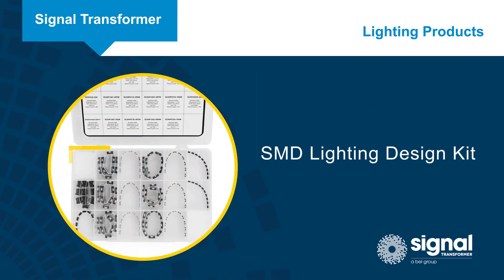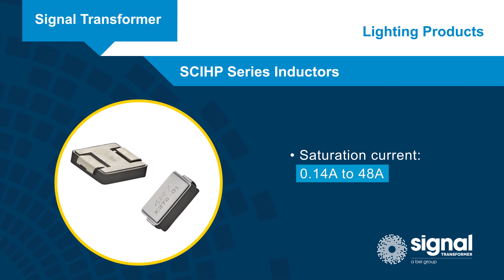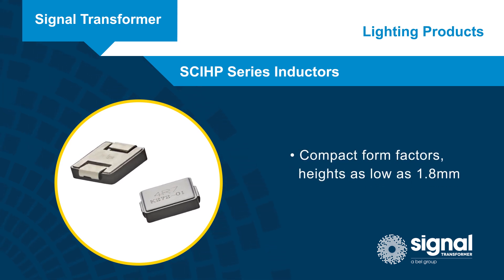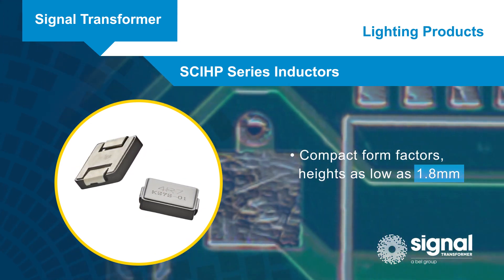Readily available, the SMD lighting design kit bundles 16 of the most popular models. SCIHP inductors have a saturation current range of 0.14 amps to 48 amps. They're offered with inductance values from 0.22 microhenrys to 22 microhenrys in a wide range of compact form factors with a height as low as 1.8 mm, making them ideal for compact, high brightness applications.